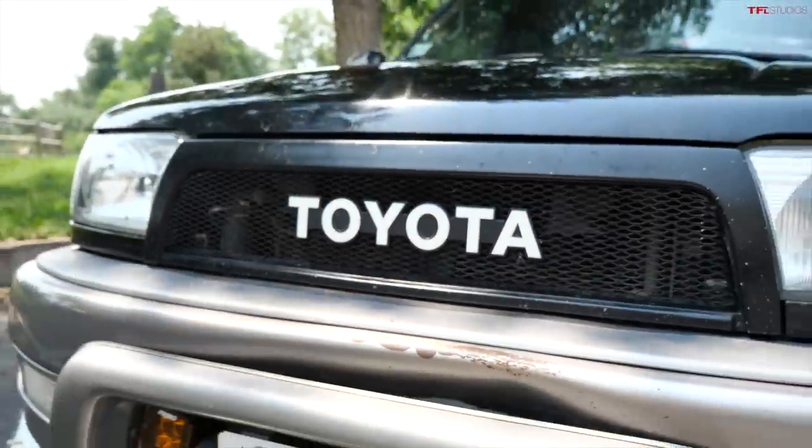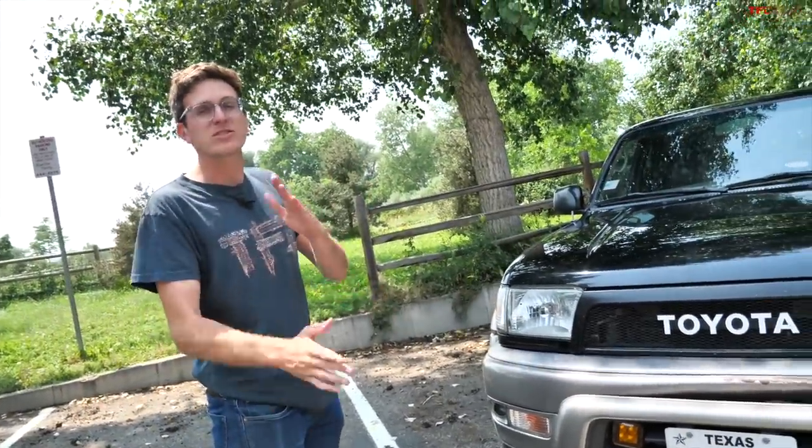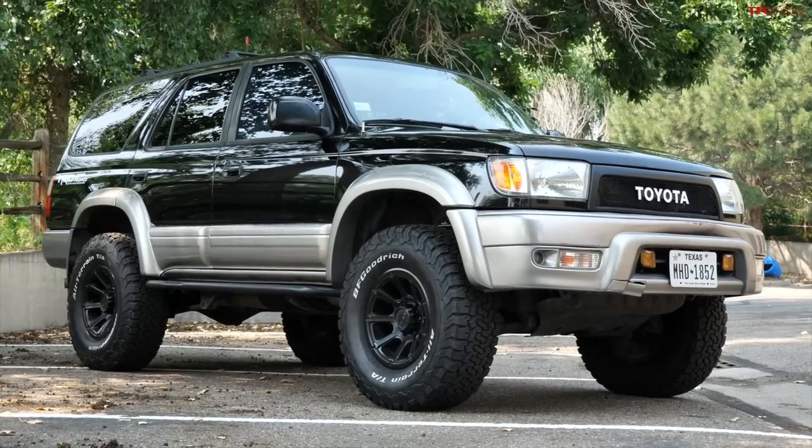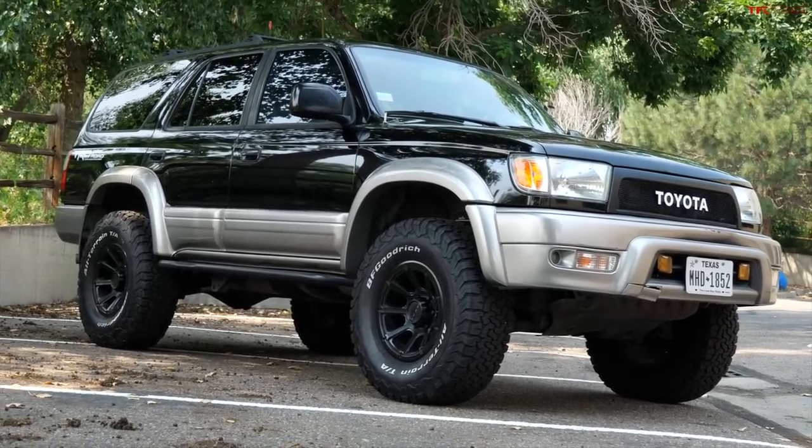Hey guys, check it out. This is one of the best off-road, slash four-wheel drive, slash overland vehicles you can buy on the market, and we haven't done a whole lot with them. This is a third generation 4Runner.